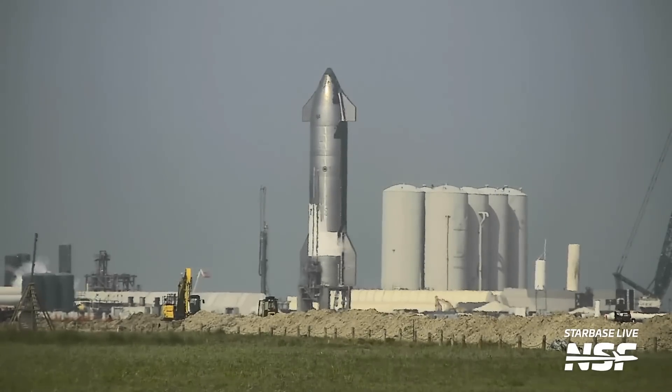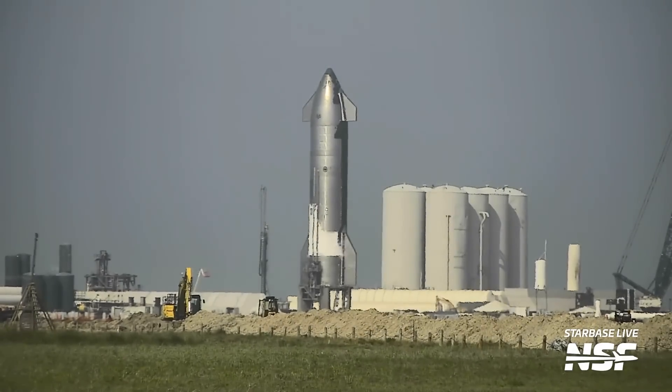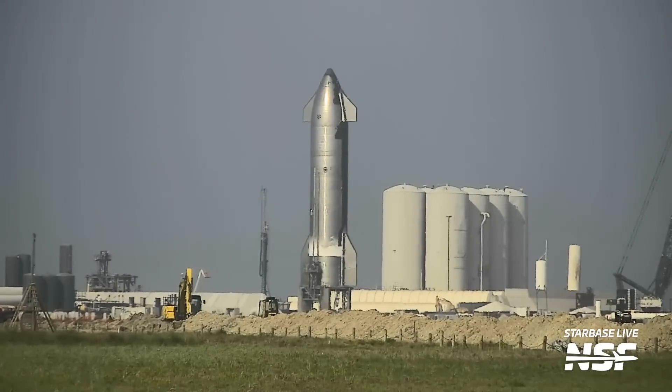Ship 25 was loaded with propellants and we were well into engine chill, but then it aborted. No test today. We'll see if SpaceX repeats this testing this week, but this time with an actual test at the end instead of an abort. You better believe we'll be live commentating and seeing what happens once they start testing up again.